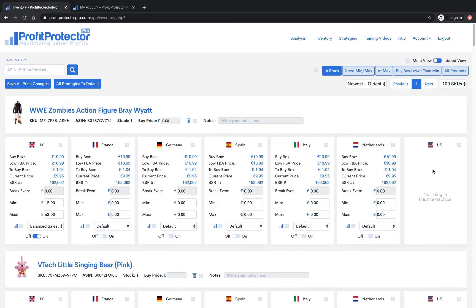We've got no listings in the US, which is why that one's not populated, but it would look exactly like this except in dollars. Along here there are different ways to view your products: you can look at all the ones that are in stock, the ones that need minimums and maximums, the ones that are at max, the ones where the buy box is lower than your minimum, and obviously all products too.